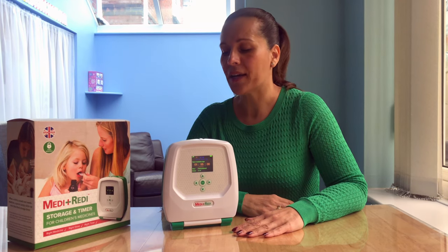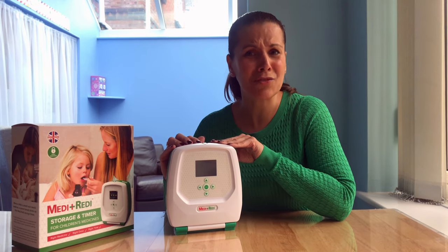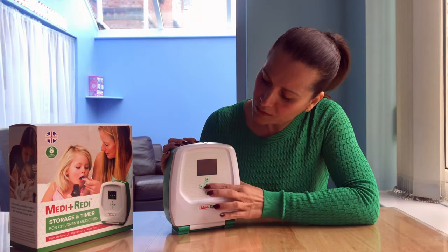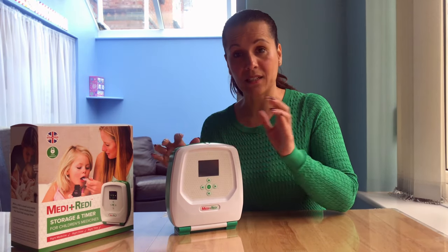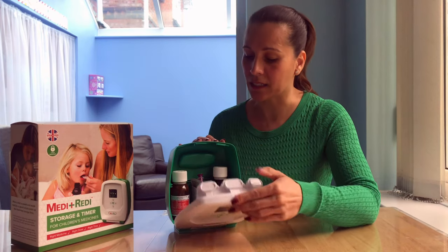I spent many years researching and speaking to other parents, and I wanted to include as many features within the product to ensure that it just made life easier and simpler. One of the important features is that it's child resistant, so children can't get inside the medicines.